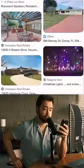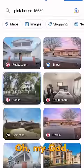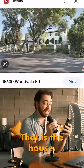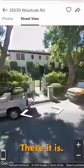A pink house. Oh my God — that is the house. It's white now. Oh wow. It is a nice house. There it is.